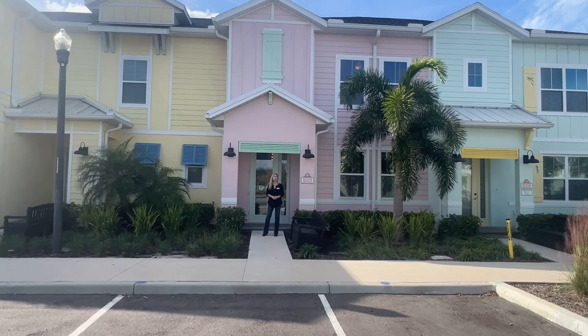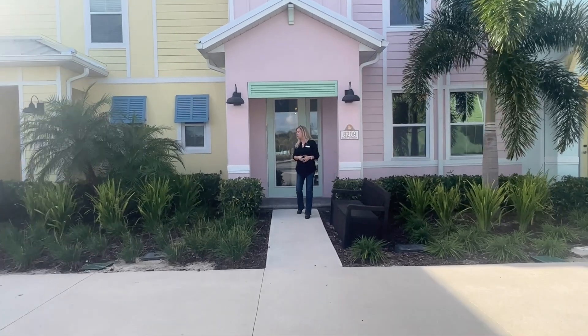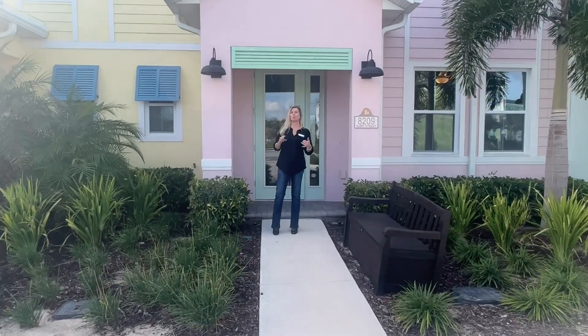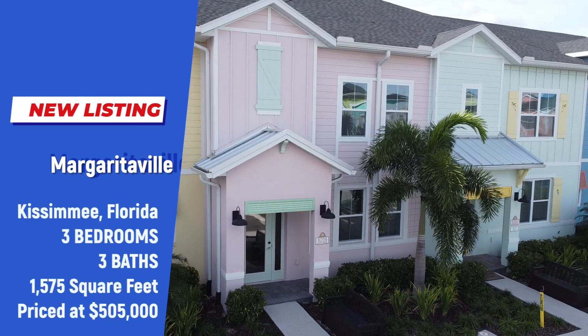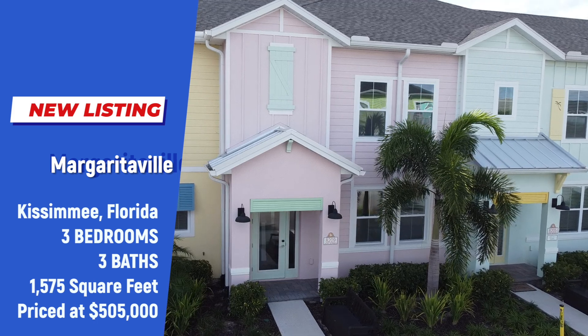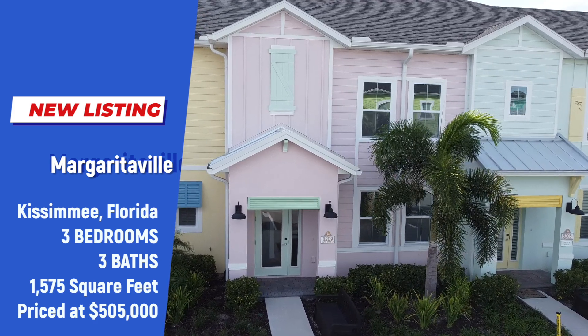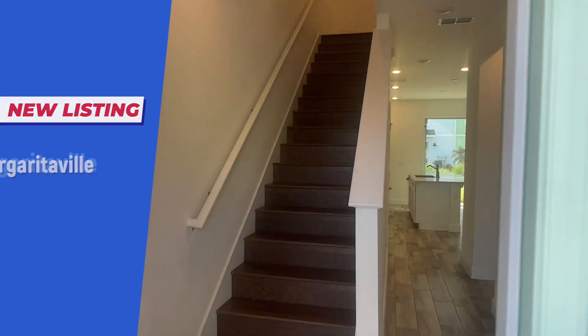Hi everybody, it's Amy with Heart and Home Orlando and today the surf is up. We have a beautiful townhome here on Surf Street in the Margaritaville Resort Community here in Orlando — actually located right here in Kissimmee, right next to Disney itself. This townhome is for sale.